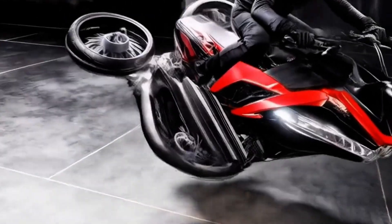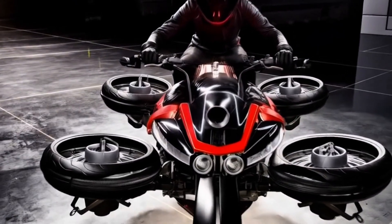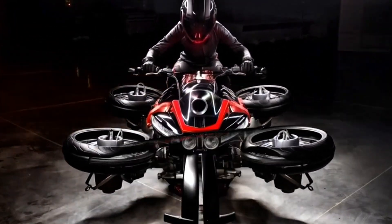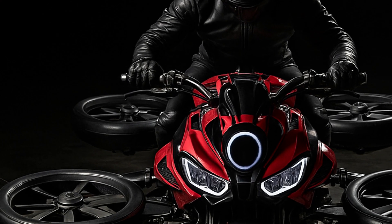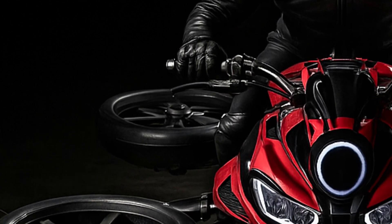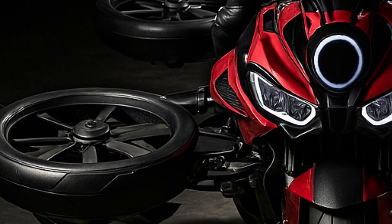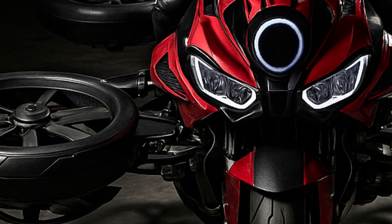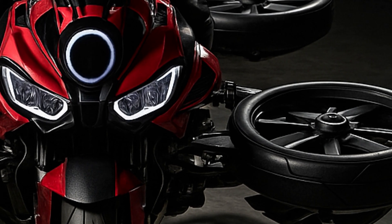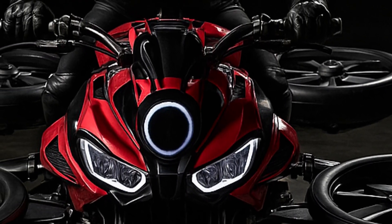The wheels begin to move outward, hydraulic arms extend, and you hear the unmistakable roar of jet turbines — yes, actual jet turbines. Each of the four wheels houses its own turbine, generating a combined 1,300 horsepower. That's enough thrust to lift this beast off the ground and into the air. The transformation is insane. The wheels tilt outward like something out of a Marvel movie and suddenly, it's hovering.